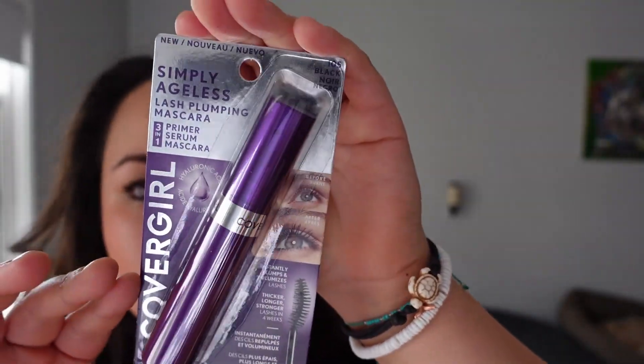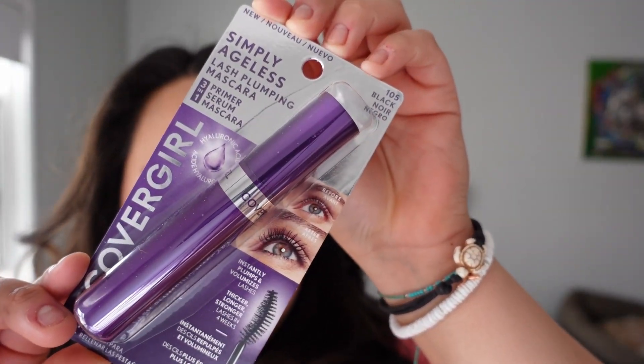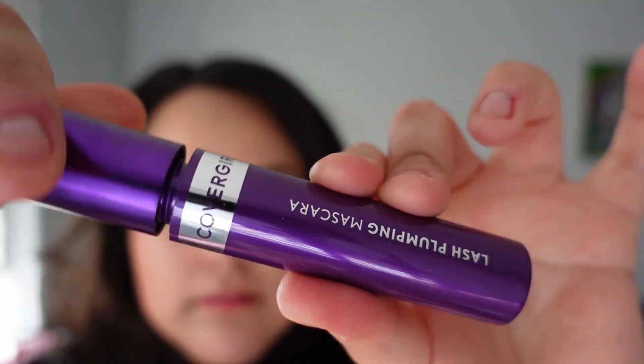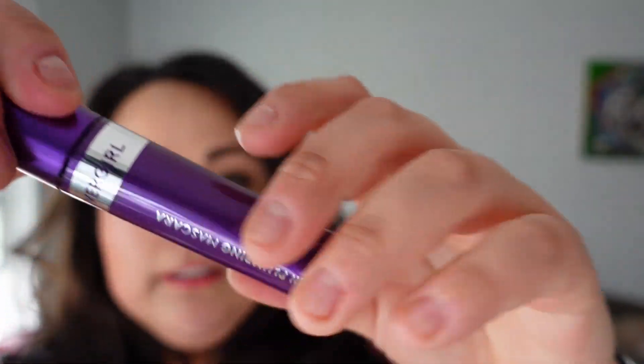Next in here is a Simply Ageist Lash Pumping Mascara — it's a three-in-one primer, serum, and mascara. It has hyaluronic acid and it's the color black. This has a retail value of about seven dollars, which is what the boxes cost — about seven dollars — so you get a nice full-size mascara, which is nice.